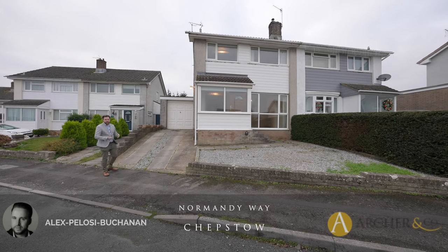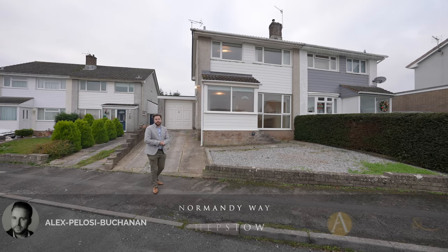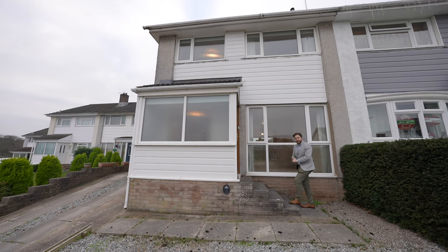Hi, it's Alex from Arch & Co here and today I'm delighted to introduce to you this three-bedroom semi-detached home located in the popular area of the Danes. So welcome to 19 Normandy Way, let's get inside and take a look.